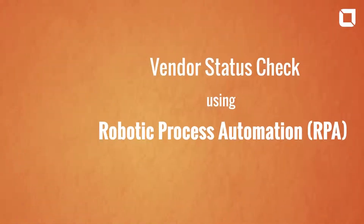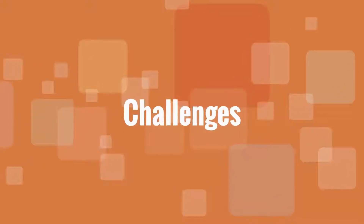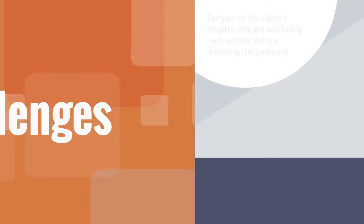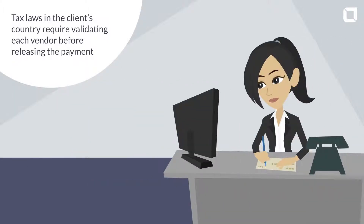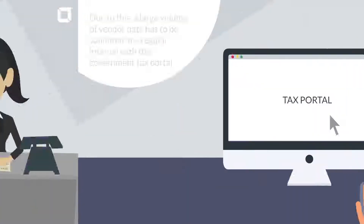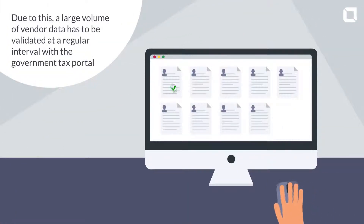Vendor Status Check Using Robotic Process Automation — Challenges. Tax laws in the client's country require validating each vendor before releasing payment. Due to this, a large volume of vendor data has to be validated at regular intervals with the government tax portal.